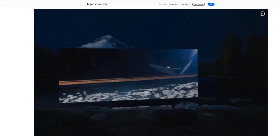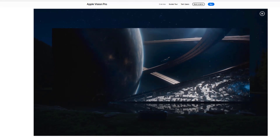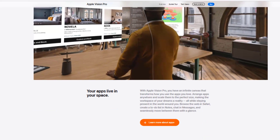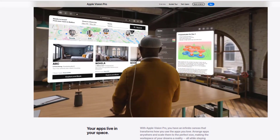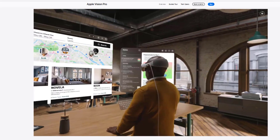Vision Pro can be used for a variety of applications, including gaming, entertainment, communication, education, and business. Vision Pro is expected to have a major impact on many industries and become a major platform for interaction with the digital world.